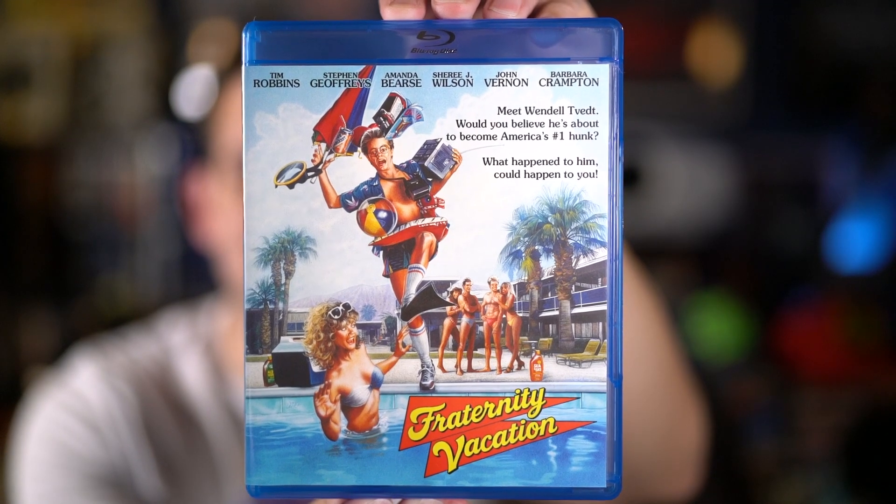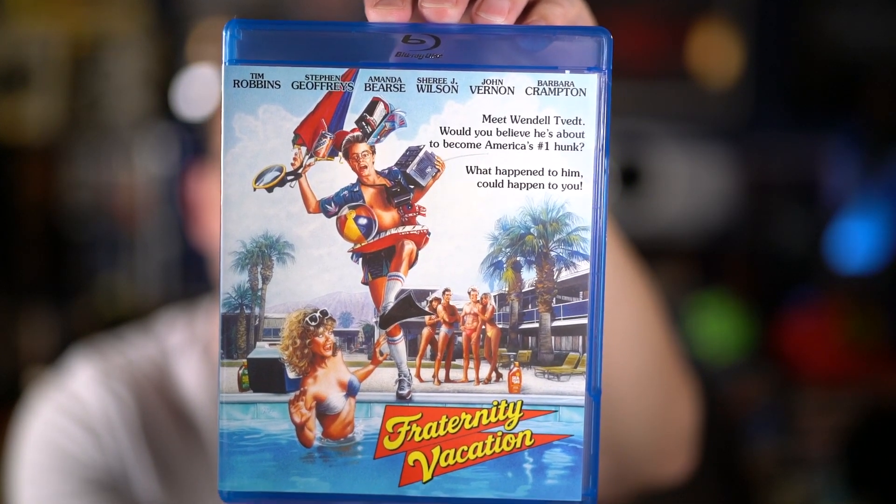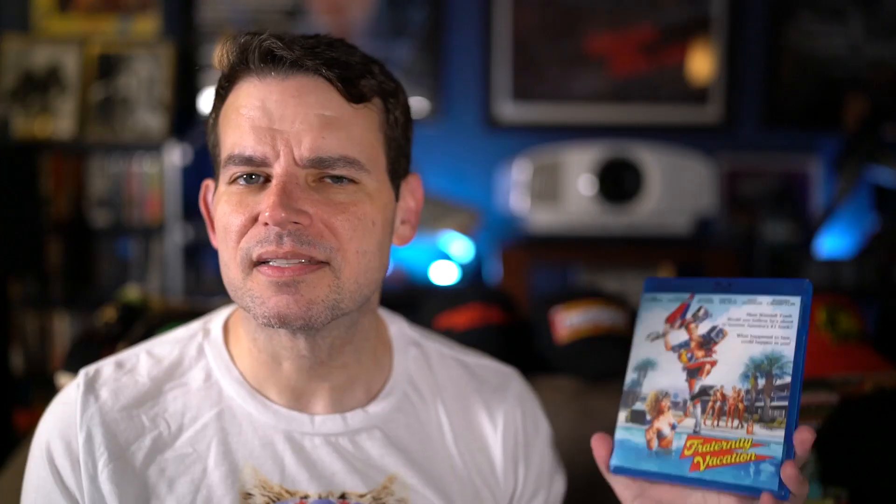Alright, so let's get to the movies. First up I got the comedy Fraternity Vacation. This is from Scorpion Releasing — there's the front of the blu-ray and there is the back. It doesn't come with any extras outside of the trailer, but for some reason this movie popped in my head not too long ago. I checked and I didn't have it, it was on sale on Amazon, and I had points, so I literally got this for like five bucks.